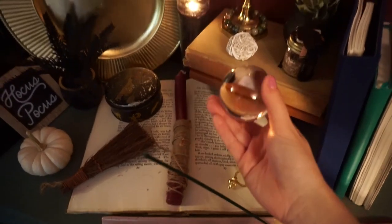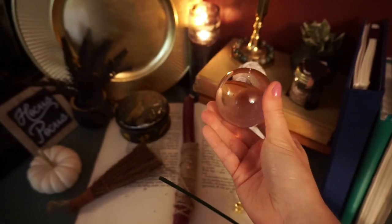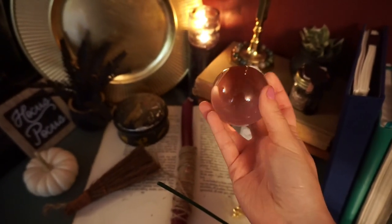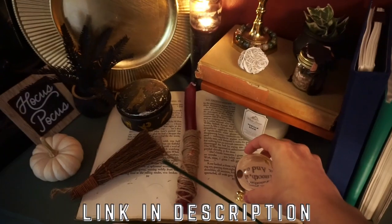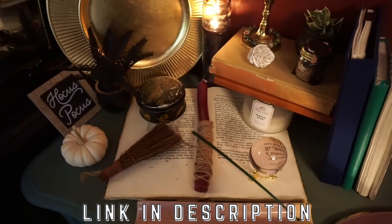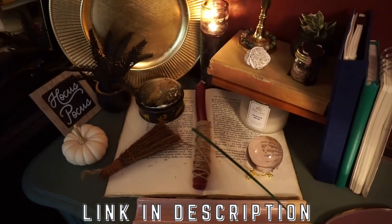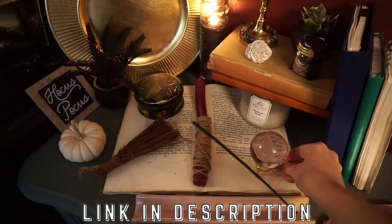Moving on to the last thing placed on the book, which is my crystal ball. I got this from Amazon — it was actually only $12.99. They have all different colors and I'll link it down below. I actually showed this in my Amazon witch haul back in August and I love it so much. Everything here is going to be linked down below, and I'm going to try to find similar dupes.